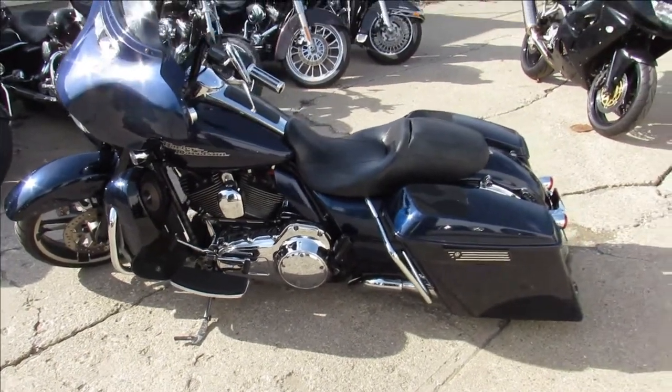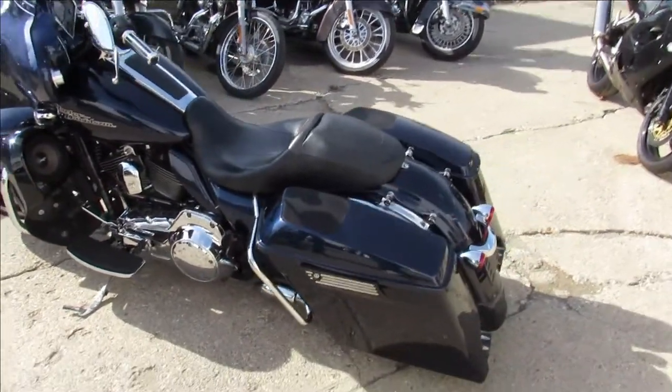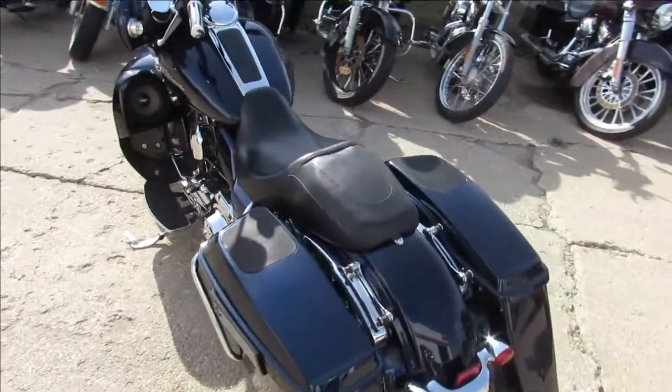Hey guys, it's Approval Powersports doing some videos on the Harleys we just got in. We got a good looking 2014 Harley-Davidson Street Glide.